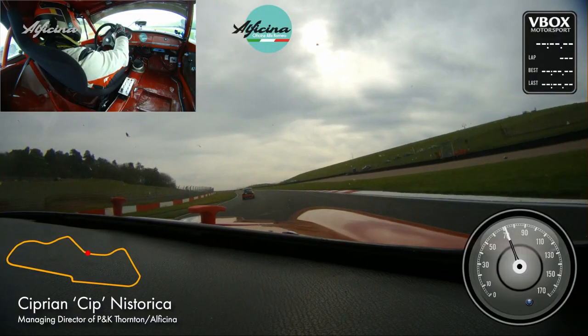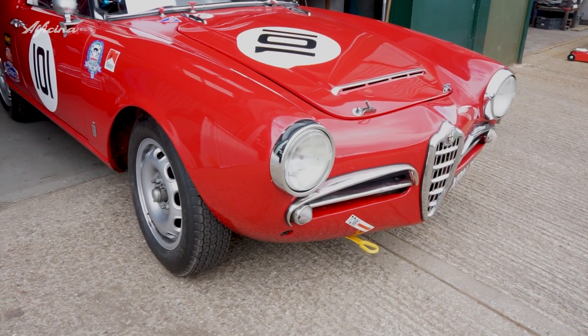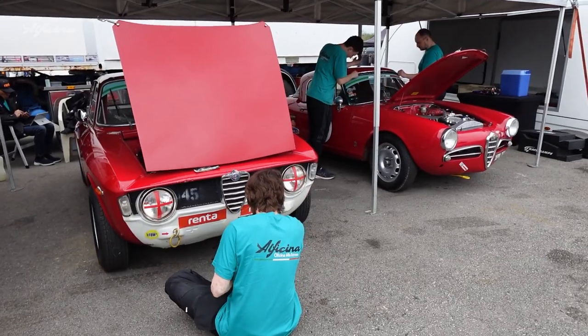Hello everyone, my name is Chip and I'm the race driver of the 1965 Alfa Romeo Spyder Veloce number 101. Last weekend we raced at Donington Historic Festival, which is a major classic car race event.